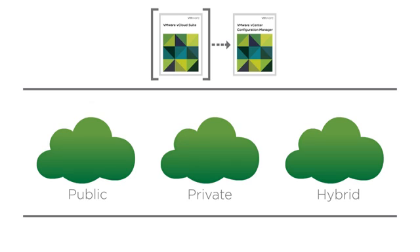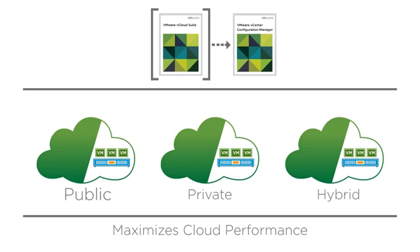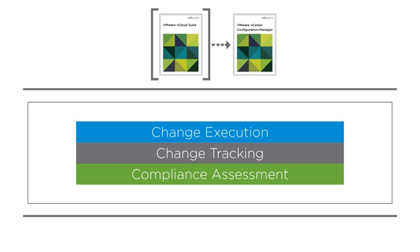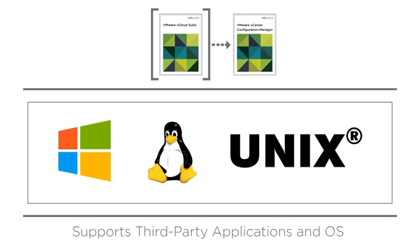In conjunction with VMware vSphere, vCenter Configuration Manager supports a variety of VMware virtual infrastructure solutions to maximize performance of public, private, and hybrid clouds built on VMware technology. Administrators can manage the entire configuration process for VM templates and offline VMs, including change execution, change tracking, and compliance assessment.